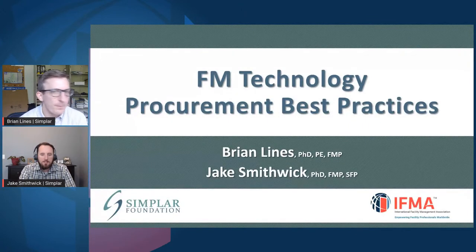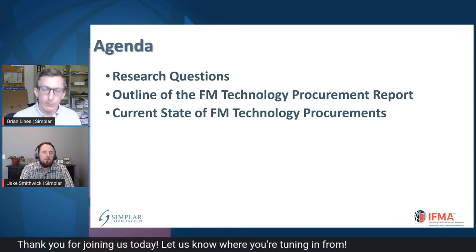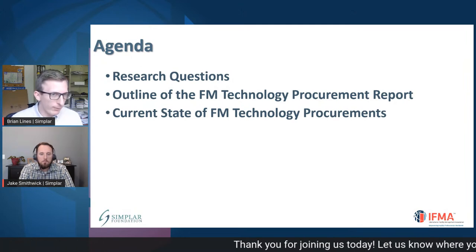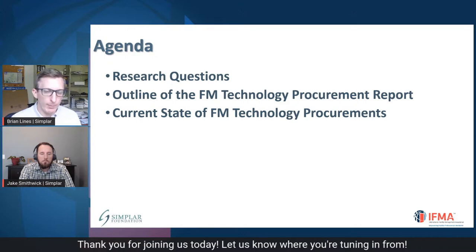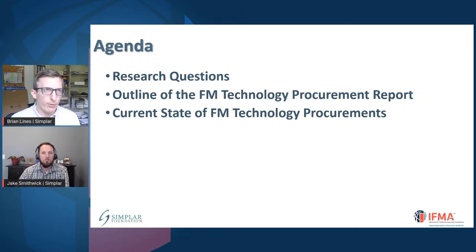Thanks everyone for tuning in across the globe, whether it's morning, afternoon, or otherwise for you. We'll be diving into our topic today — procurements of technologies for FMs. This is part of an ongoing research study commissioned by IFMA that is wrapping up in the final phases. We're happy to share some of those results, learnings, and lessons learned coming out of that study. In terms of our agenda, we'll start by recapping the research questions, provide an outline of the report, share some key findings, and then wrap up by talking about the current state of facility management technology procurements, lessons learned, and considerations after you get out of procurement and into technology deployment and adoption.